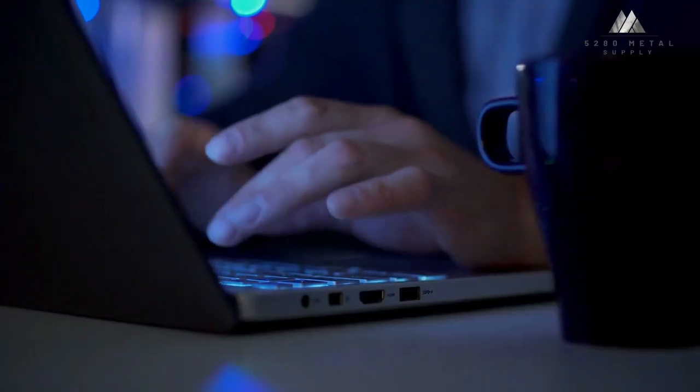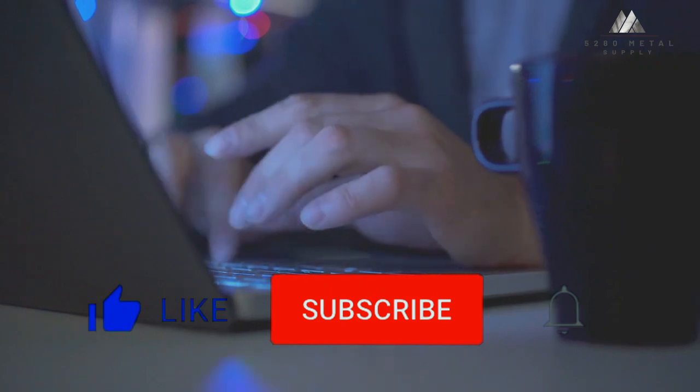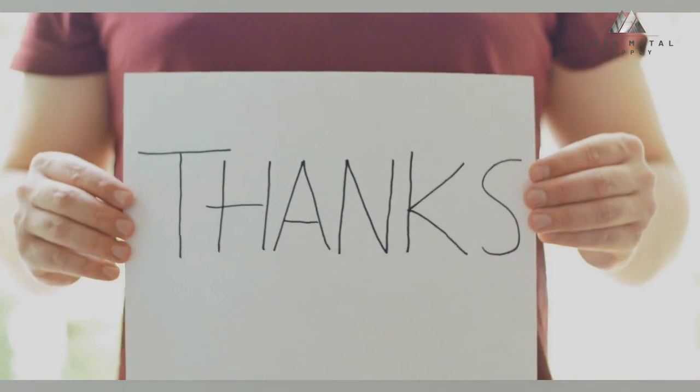What do you think of our video? Let us know in the comment section below. If you enjoyed this video and want to hear from us again, be sure to hit that subscribe button before you go. For more information, please visit our website.